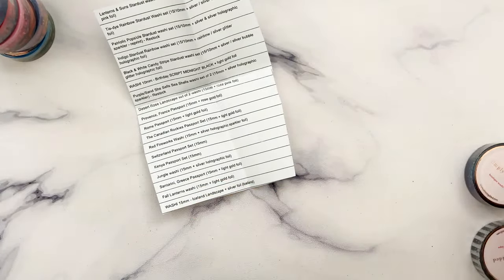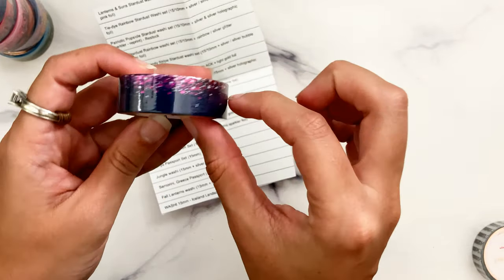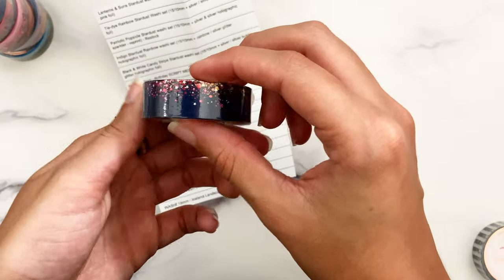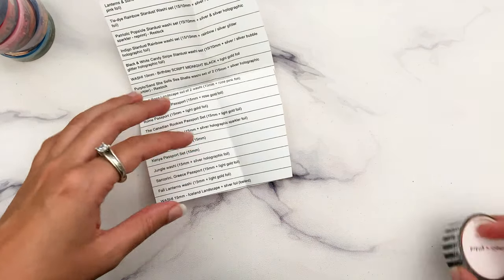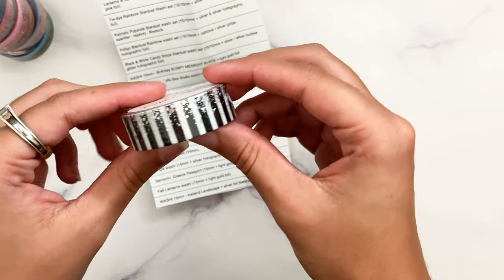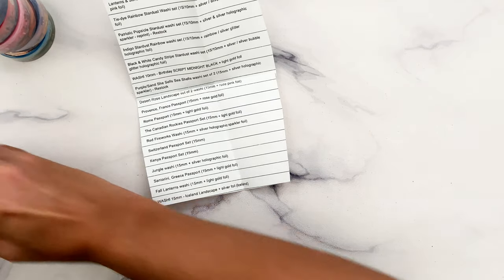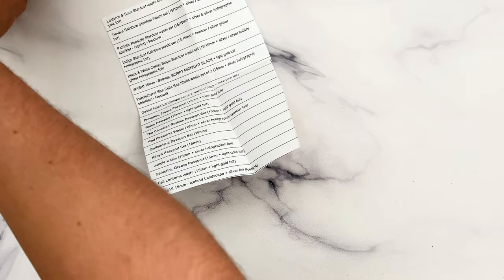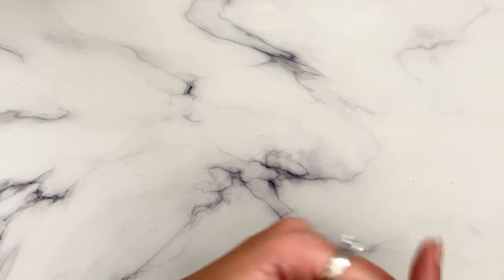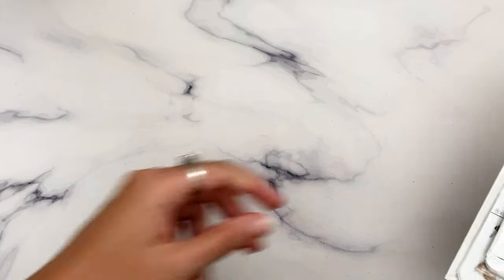I had to pick up the Indigo Stardust Rainbow — there was a white version and an indigo version that looked kind of black with rainbow stardust. I thought indigo would show up better on packaging versus the white background. Then for Halloween, the black and white striped pattern reminded me of Beetlejuice, so I had to pick up that stardust for that purpose. I'm very happy with my Simply Gilded order; there's one other passport tape I still want, so I'll wait until there's enough for another order.